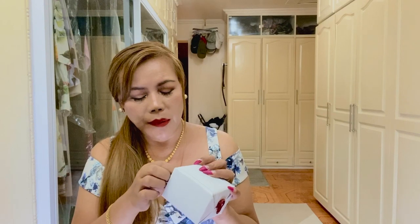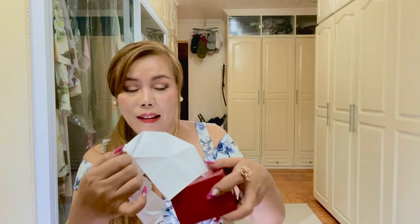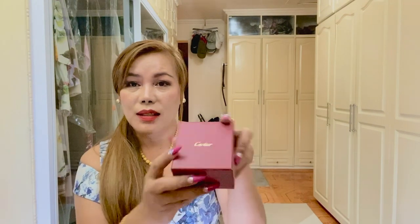Let's just open it up. There you go! And this is the box — inside is another box, a jewelry box. It's so beautiful.